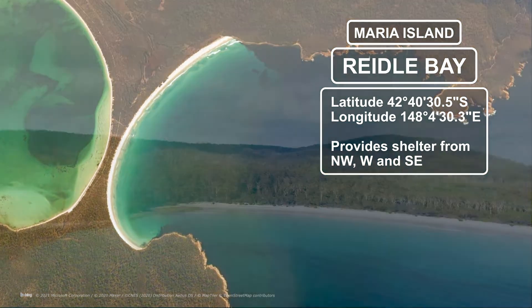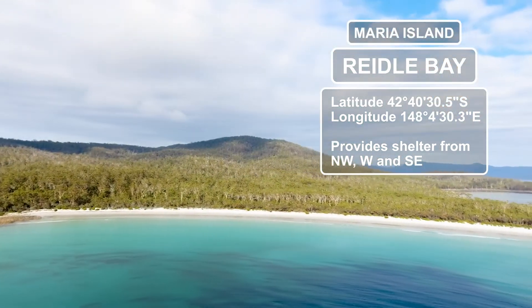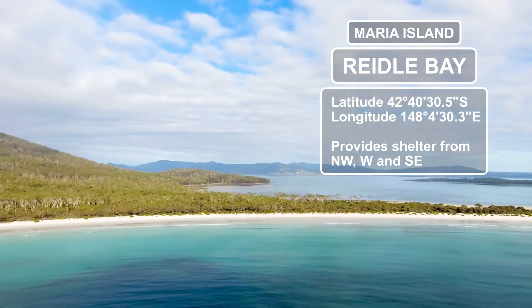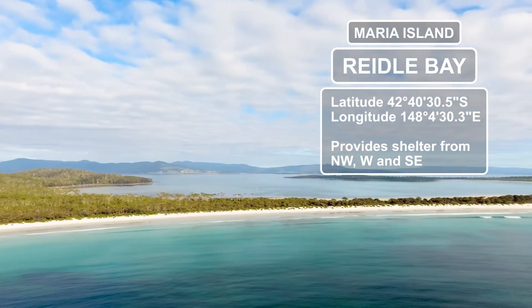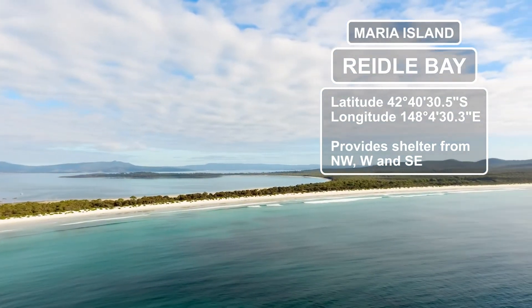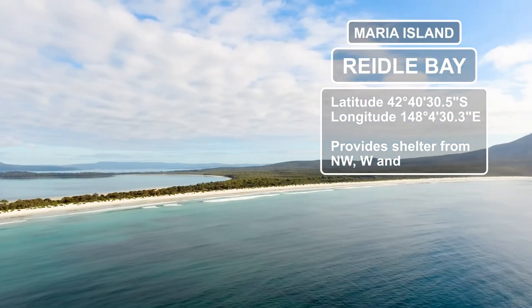Found on the eastern side of Maria Island, Riedel Bay offers a good anchorage at the southern end of the beach. This spot can be surgy at times, so be careful not to venture too close to the beach. It will provide you with good shelter from winds coming from the northwest, west, and southeast.